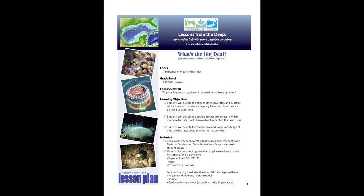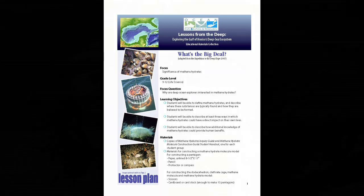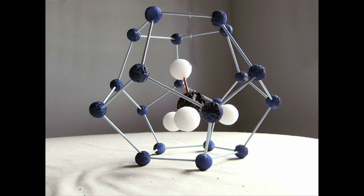We have included one lesson about methane hydrates in the Educational Materials Collection titled "What's the Big Deal?" This lesson is targeted toward grades 9 through 12, but can be easily adapted for use at other grade levels. The lesson includes directions for building a model of a methane hydrate molecule, and this may be done either as a student activity or as a class demonstration. Other lessons about methane hydrates are referenced in the Other Relevant Lessons section of "What's the Big Deal?" We have also included ideas for some simple activities to reinforce concepts about basic geological processes involved in petroleum formation, and these are provided in Appendix 1.